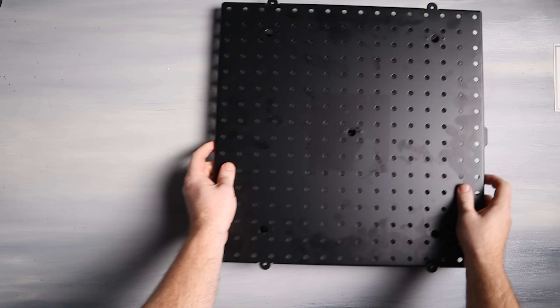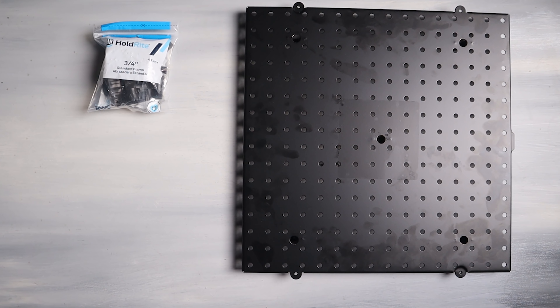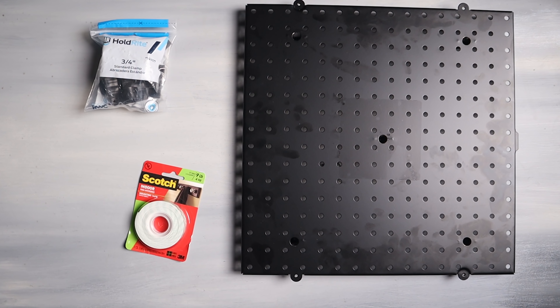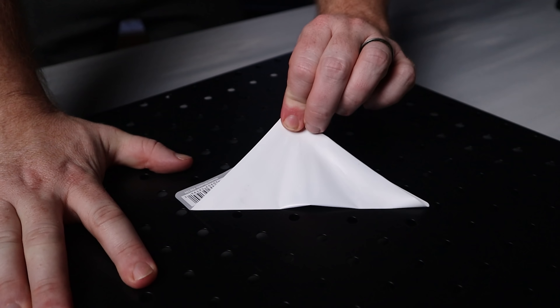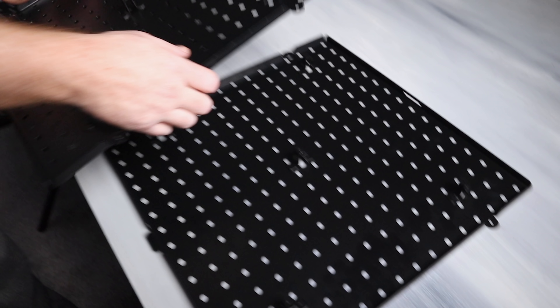We've got this wall right here - I used to have a Darth Vader stormtrooper print on it, but I wanted something a little different. I wanted somewhere I could put some Pops and some Black Series figures that would be more creative. And that's what we're doing today, so let's get right into it.